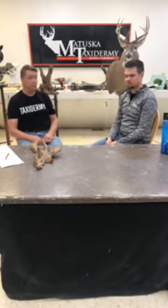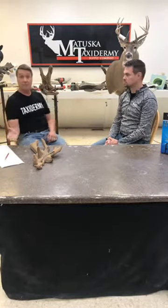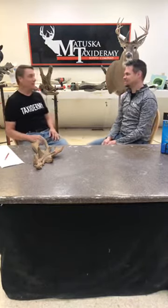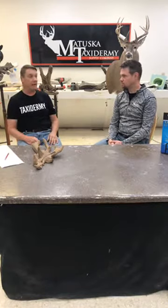Last time we did deer finishing — we finished a whitetail and showed you nose texturing, coloring, and a little airbrushing around the eyes and nose. You got to see how to texture the nose with the easy nose texture tool. Any of these Thursday afternoon lives we do are all on YouTube, and you can go to our Facebook video tab and look back at any of these. If we mention a product like the Easy Noser, go back and there's probably a good illustration of one of us using it.